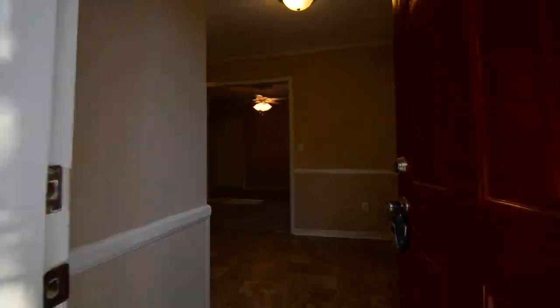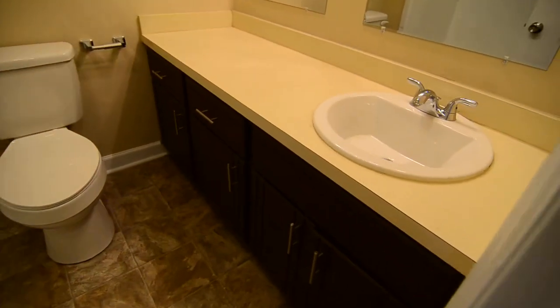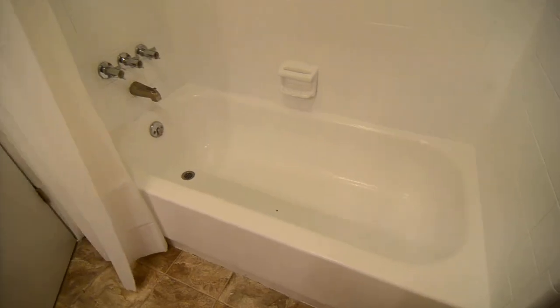We'll go back inside and take a look at the bedrooms and bathrooms, which are down the hall to the right of the living room. That molding continues down the hall as well. There's an attic pull-down. To the left you have a full bathroom off the hall with a single sink, a nice countertop space, and a shower tub that has been refinished, with tile.